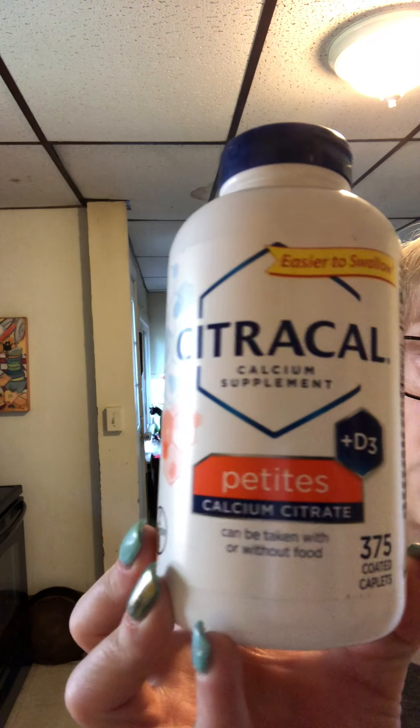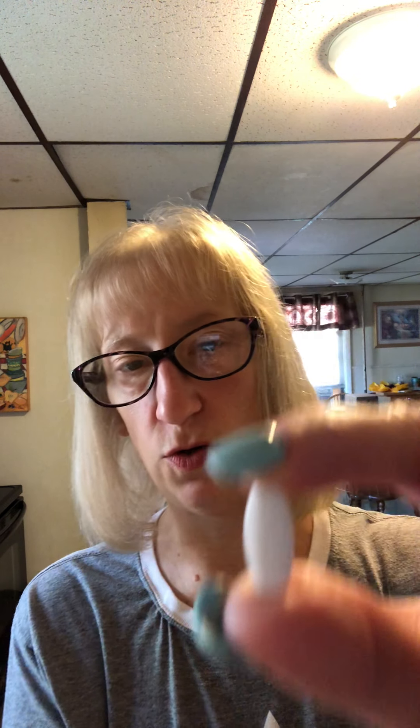In the evening I also take my Citracal — these are Citracal petite calcium citrate. I have never had an issue at all with swallowing, even one week post-op. I do buy the petites — they're maybe the size of the tip of my finger. The vitamins that are big — the ones I do okay swallowing but that take more effort — are the magnesium. The magnesium are huge.